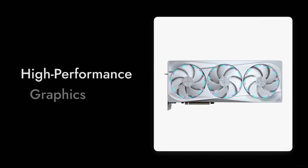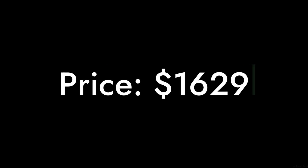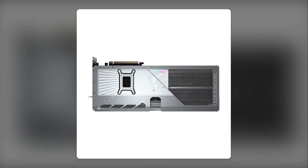Welcome to Critical Reviews. Today, we're diving into the world of high-performance graphics cards, specifically the Gigabyte Aorus GeForce RTX 5080. While this card promises cutting-edge technology, we found some critical points that might make you think twice before shelling out $1,629. Let's get started.